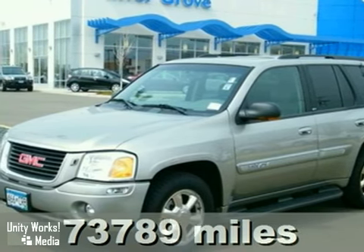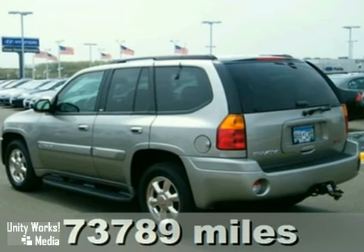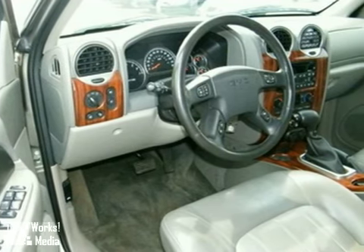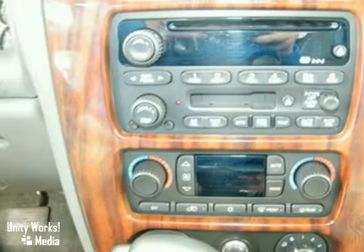Here's a 2002 GMC Envoy. It's loaded with standard features including air conditioning, power heated mirrors, a roof rack, cornering lights, privacy glass, four-wheel anti-lock brakes, and a premium audio system with speed-sensitive volume control.